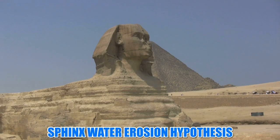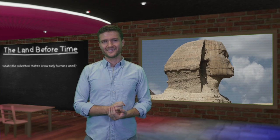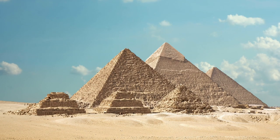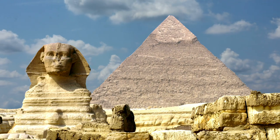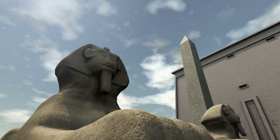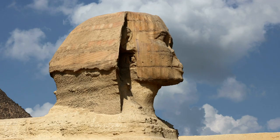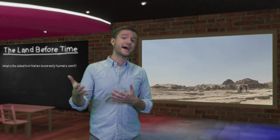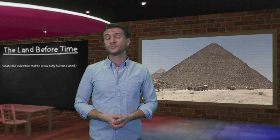The Sphinx water erosion hypothesis has been cited in both claims. It states that the structure's walls show signs of erosion from extensive rainfall. For Egypt, the last period of such extensive rainfall was in the 4th millennium BC. This would place the construction of the Sphinx in the 5th or 6th millennium BC, meaning that ancient Egypt was capable of building megaliths much earlier — or that the civilization was established on the ruins of an advanced older one.